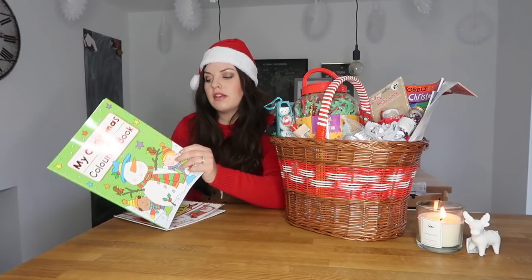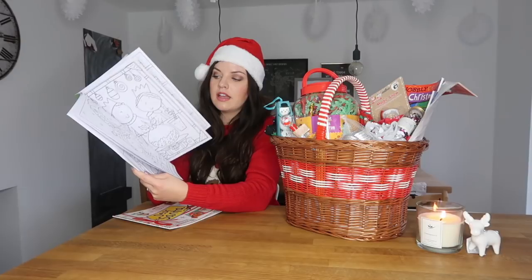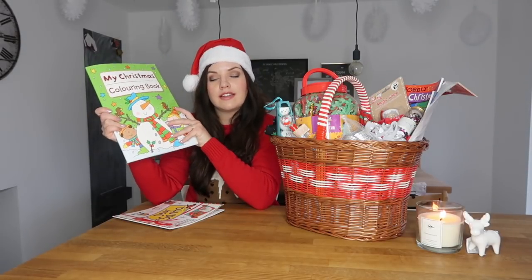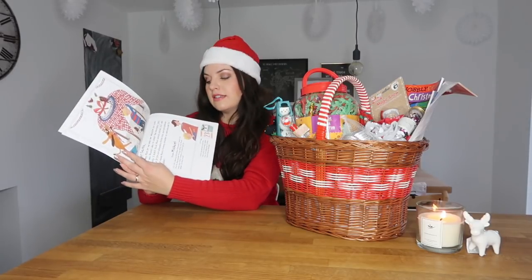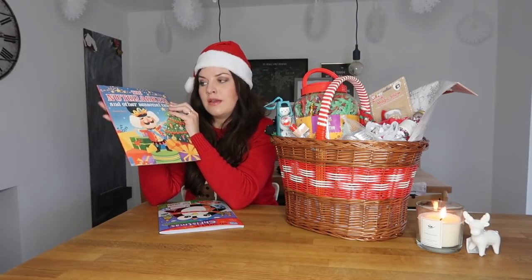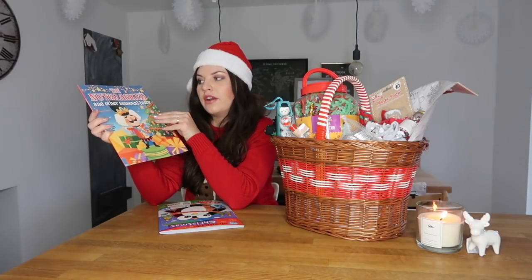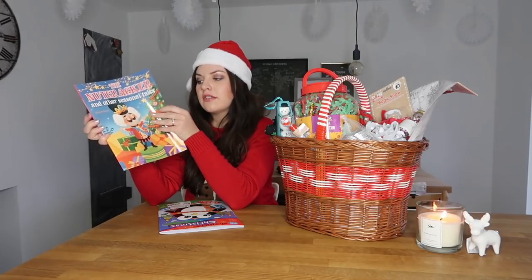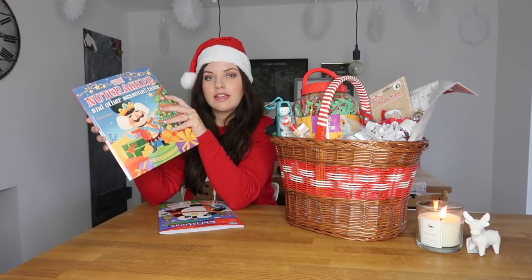I've got this colouring book for Rosalie — it just says 'My Christmas Colouring Book' and there are lots of Christmas scenes in there for her to colour in. This was from Poundland so it was £1. I've got this little storybook for Maeve; it's got loads of little letters to Santa in there, just a little book we can read to her. I also got another storybook for Rosalie. We went to see the Nutcracker as a pantomime last year and ever since she's been obsessed with it. So when I saw this Nutcracker book and other seasonal tales I thought I'd get that for her — there are loads of wintry stories in there. This was from Poundland again, so £1.